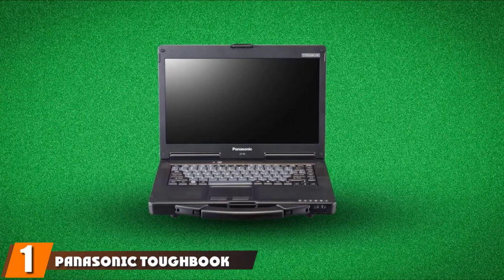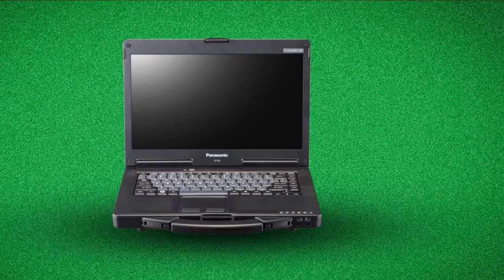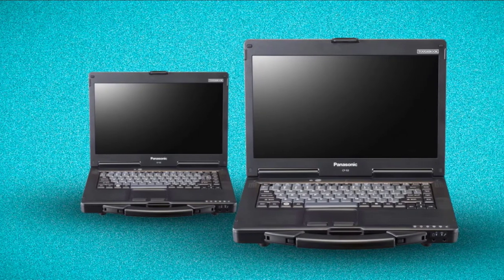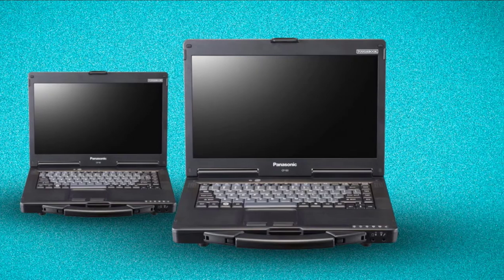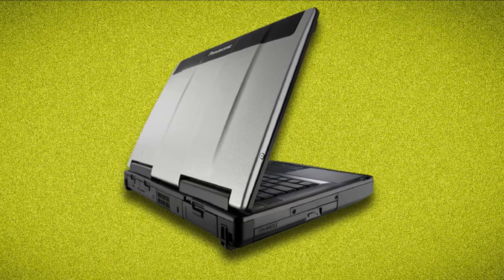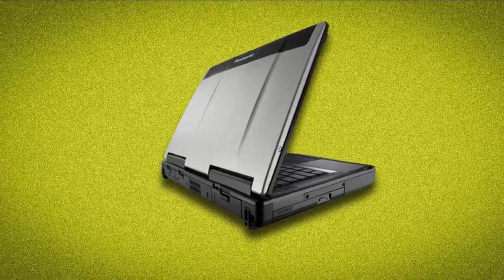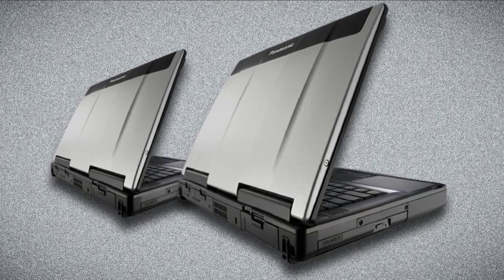At the first position of our list, we have the Panasonic Toughbook CF-53 Laptop PC. The CF-53 is designed for mobile professionals and is intended to be carried easily like a briefcase — it comes with a handle on the front. This semi-rugged, specially designed military laptop survives in challenging environments. It has a bright display screen, long battery life, and is explicitly designed for professionals who mostly work outside and want a robust system.